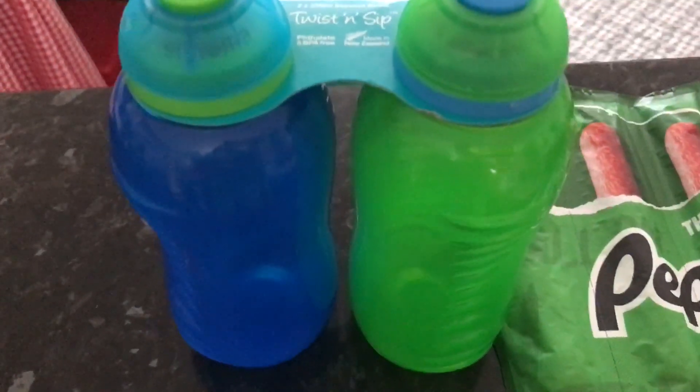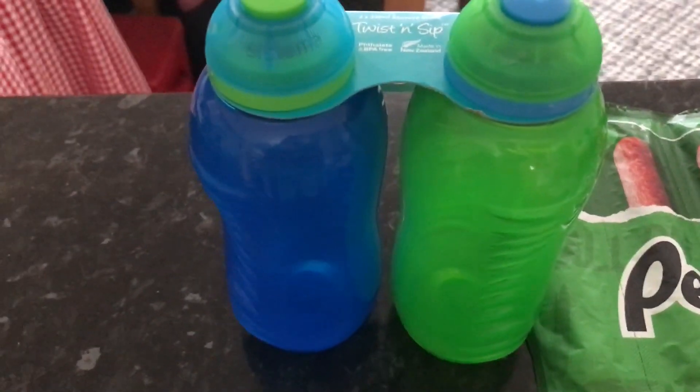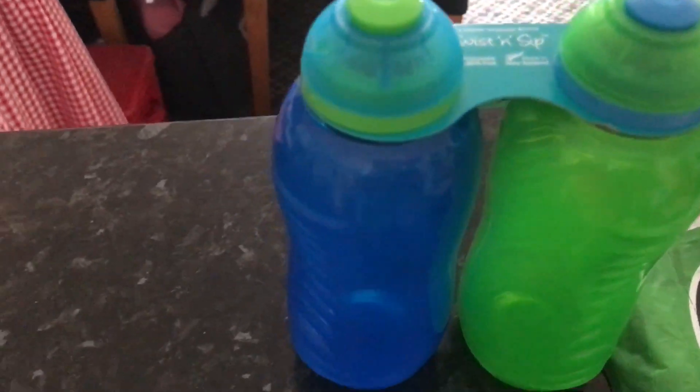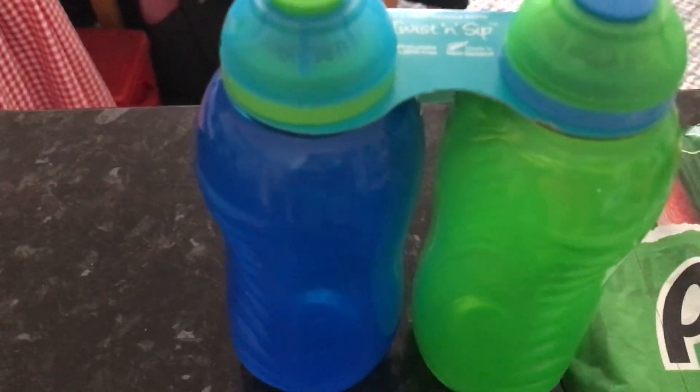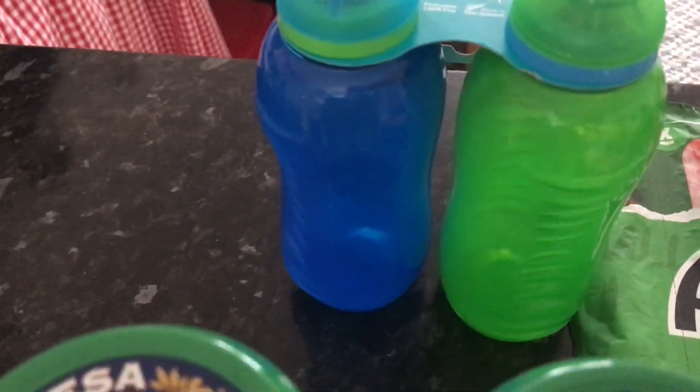I've got two drinks bottles here. Hubby takes these with milk. The one that I previously bought from Asda I didn't realise was a lot bigger and it's too big. So these came in a set of two for £3.99, as he takes milk to work each day.